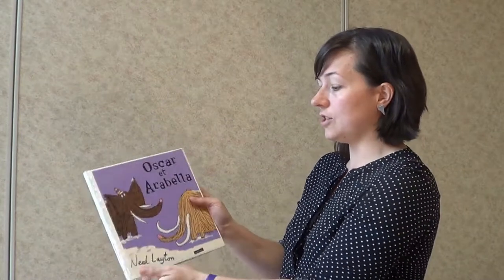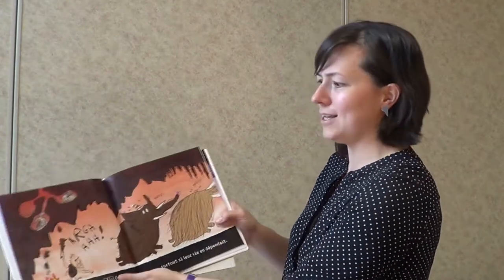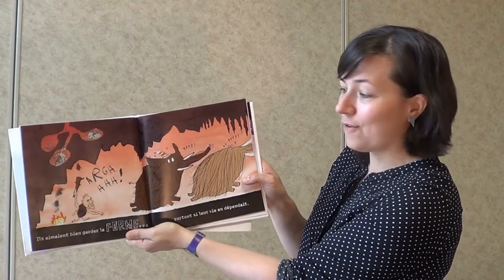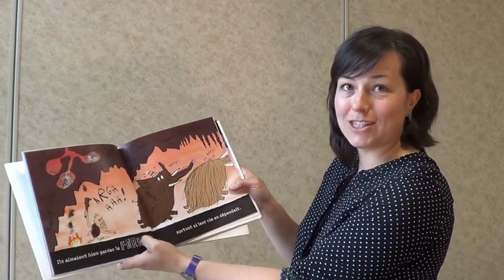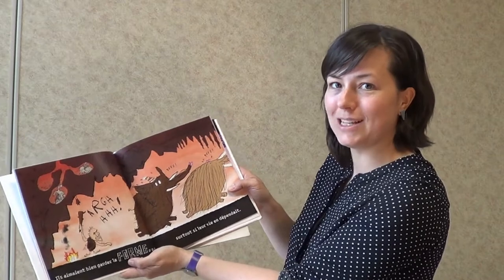Par contre, dans celui-ci, c'est une histoire courte avec des mots clés — vraiment des mots féroces. Il y a des sons, des mots qui sont marqués de façon plus grosse dans l'album et plus facile à lire pour peut-être faire participer tes jeunes.